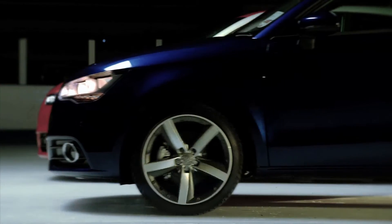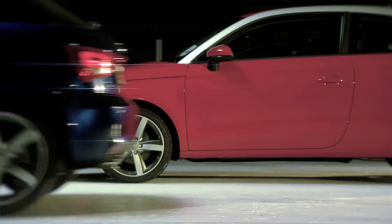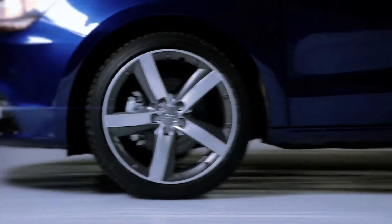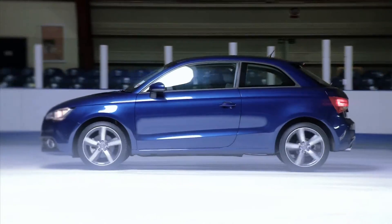Now the blue car, fitted with winter tyres, which is designed to provide much better grip in the cold. Much better grip at the start line, and this time it only takes the car 7.92 metres to come to a stop.